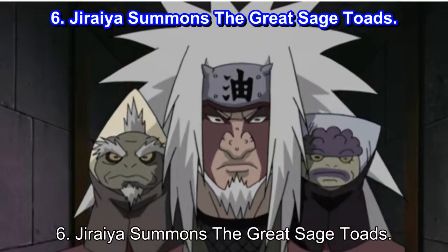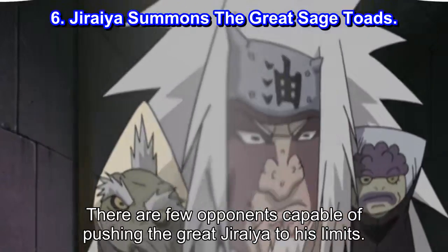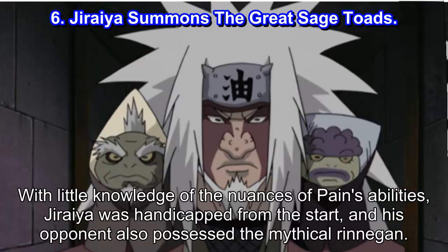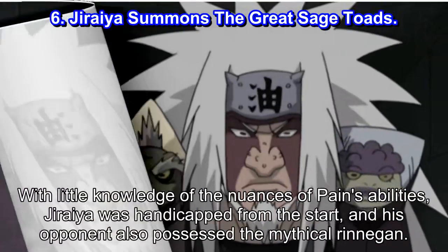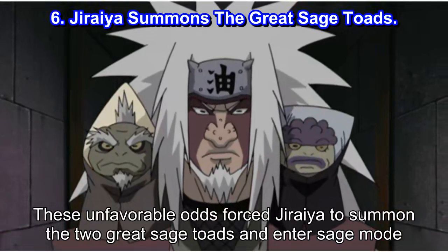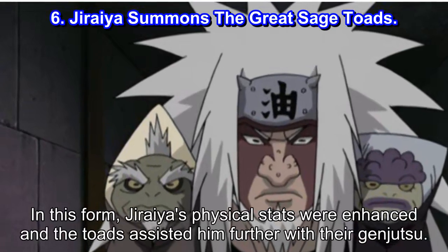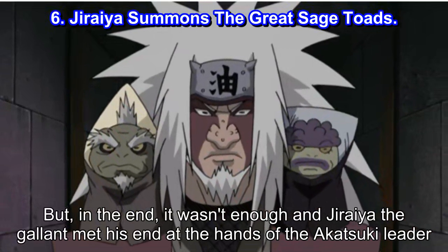Number 6: Jiraiya summons the Great Sage Toads. There are few opponents capable of pushing the Great Jiraiya to his limits, so it was exciting for fans to watch the Great Sannin pull out all the stops in his battle with Pain. With little knowledge of the nuances of Pain's abilities, Jiraiya was handicapped from the start, and his opponent also possessed the mythical Rinnegan. These unfavorable odds forced Jiraiya to summon the two Great Sage Toads and enter Sage Mode. In this form, Jiraiya's physical stats were enhanced and the toads assisted him further with their ninjutsu. But in the end, it wasn't enough, and Jiraiya the gallant met his end at the hands of the Akatsuki leader.